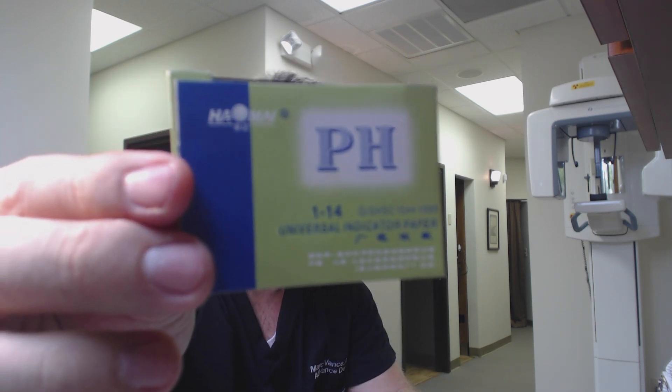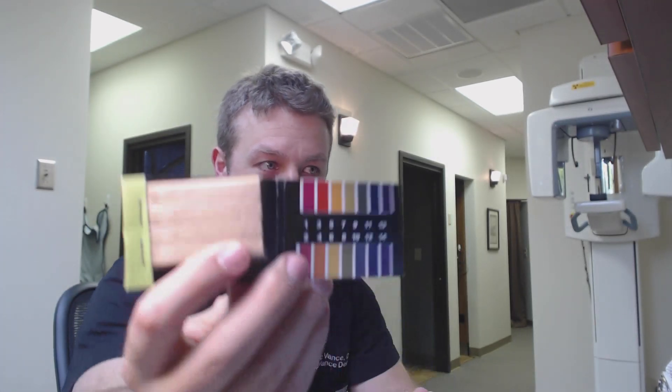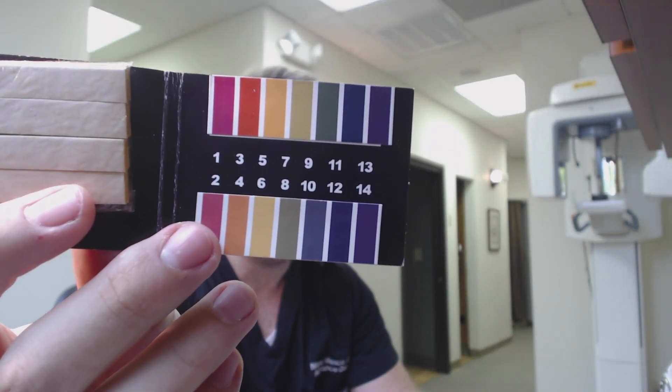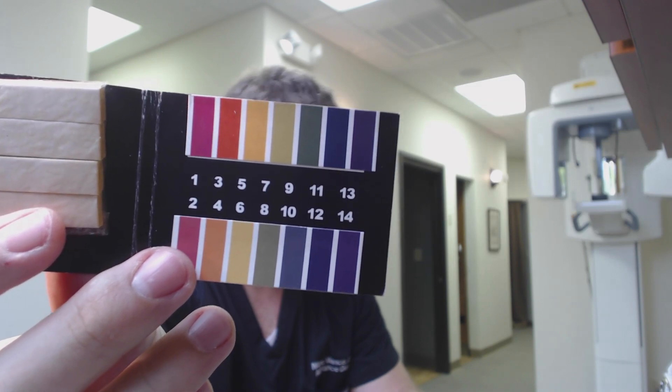Today I'm going to test out a couple of different liquids and see how acidic or basic they are, then we're going to talk about the results at the end. I'm going to use some litmus paper that I got off the internet — little indicating strips you might have done this in science class in high school. You put them in something and they turn one of these colors: closer to 14, the more blue or violet it is, it's more basic; closer to yellow or red, more acidic. So here we go.